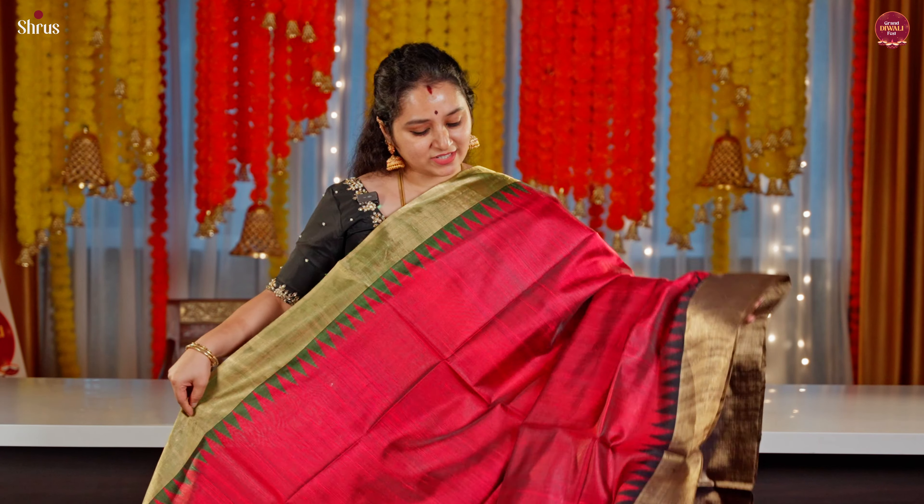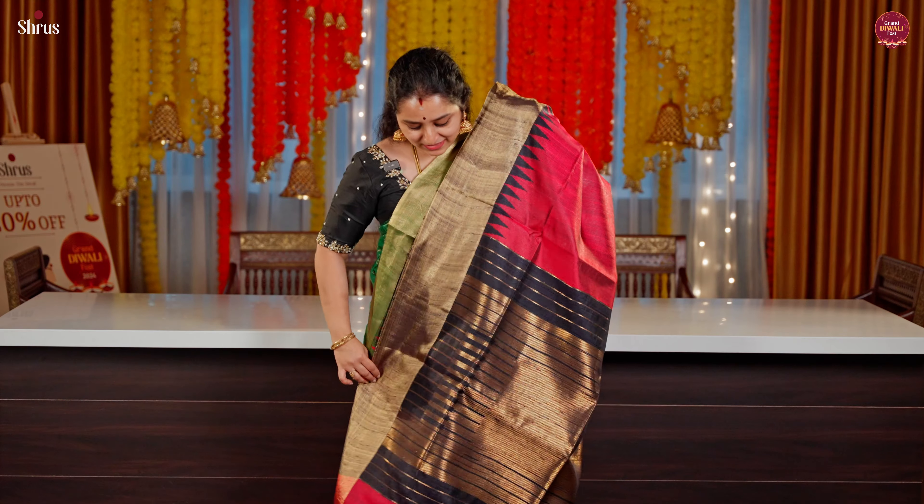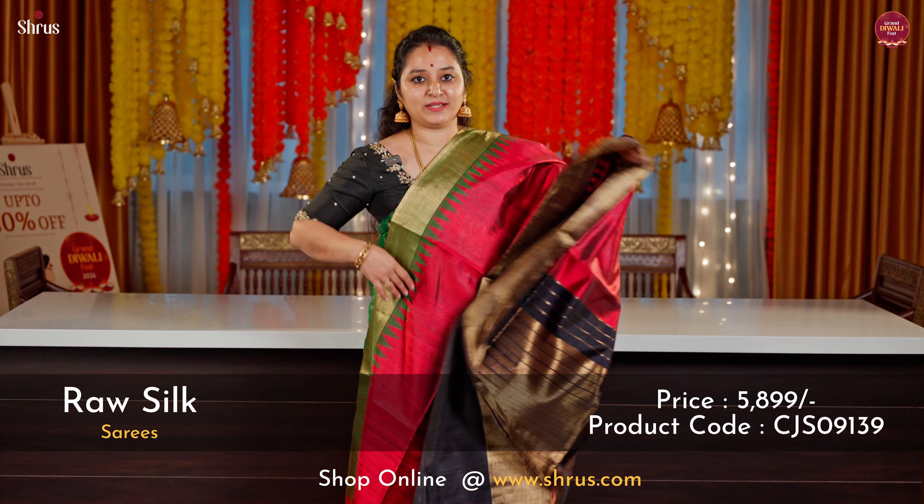A nice magenta pink with a black combination. This has got a ganga jambana border — a beautiful green in the upper portion and a dark navy blue in the lower half. A zari pallu in navy blue and a nice plain navy blue colour blouse.